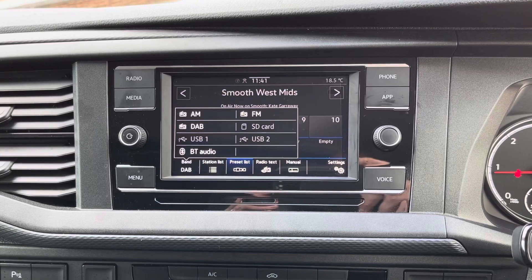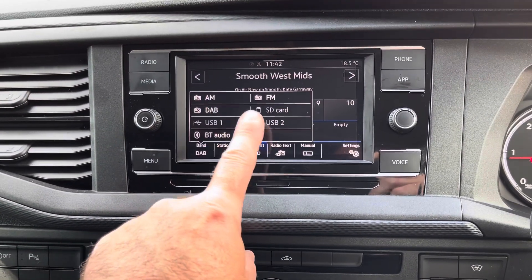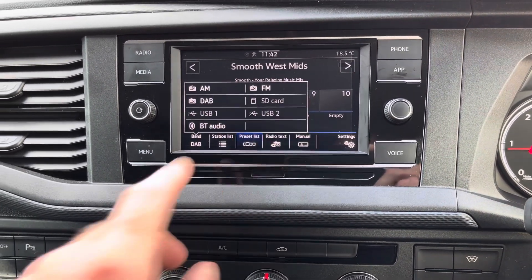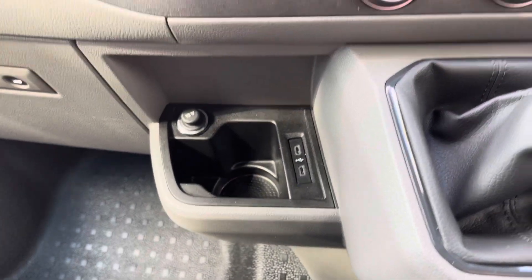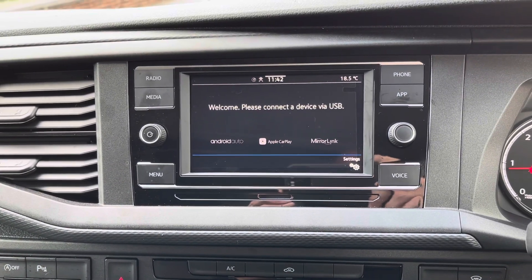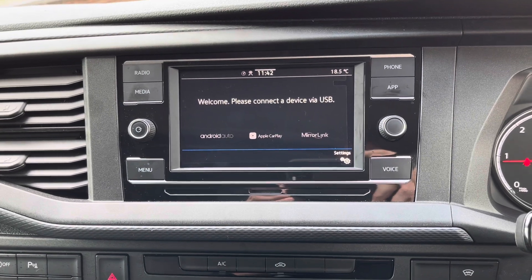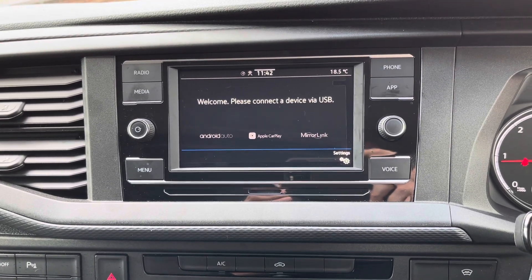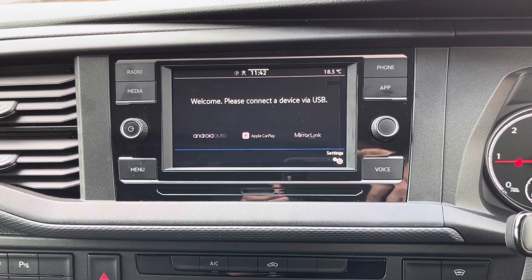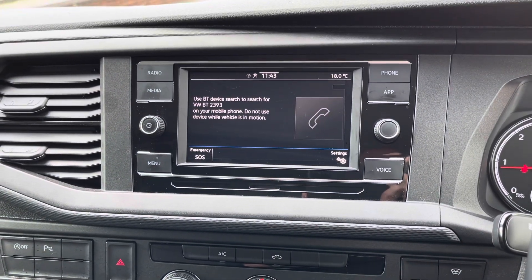To the centre of the dash you'll notice a 6.5 inch colour touchscreen multimedia system with AM, FM and DAB radio. It also has an SD card reader and two USB-C charge ports. This system is also fitted with app connect, which allows you to use your Android or Apple smartphone through the device. It also has a handy mirror link feature, ideal for streaming your most popular apps such as music or maps, as well as Bluetooth connectivity for your mobile phone.